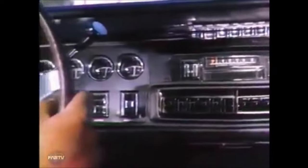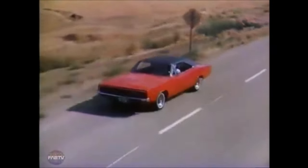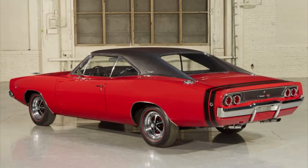The scallops that resided on the rear quarters of the first generation were flipped around and added to the doors and hood of the second generation car. A racing inspired quick fill gas cap gave it an aggressive look, along with a slight lip spoiler in the rear. The full width rear taillights were replaced with two pairs of round taillights.